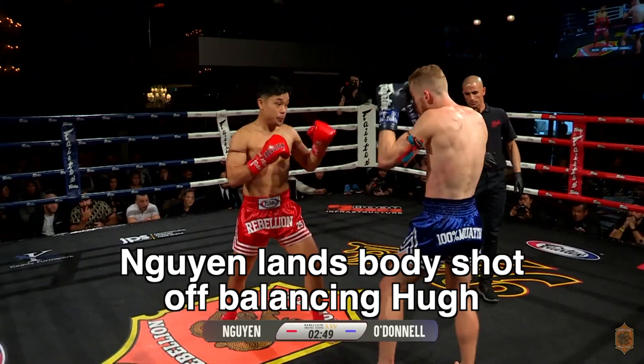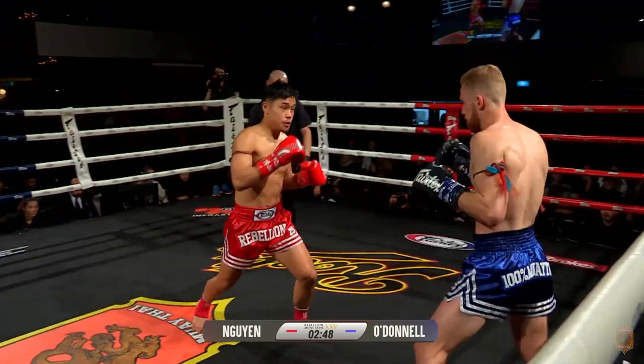In this one it's ineffective because Nguyen punches — you can see Hugh get knocked off balance there. In this one Hugh scores but Nguyen pushes forward.